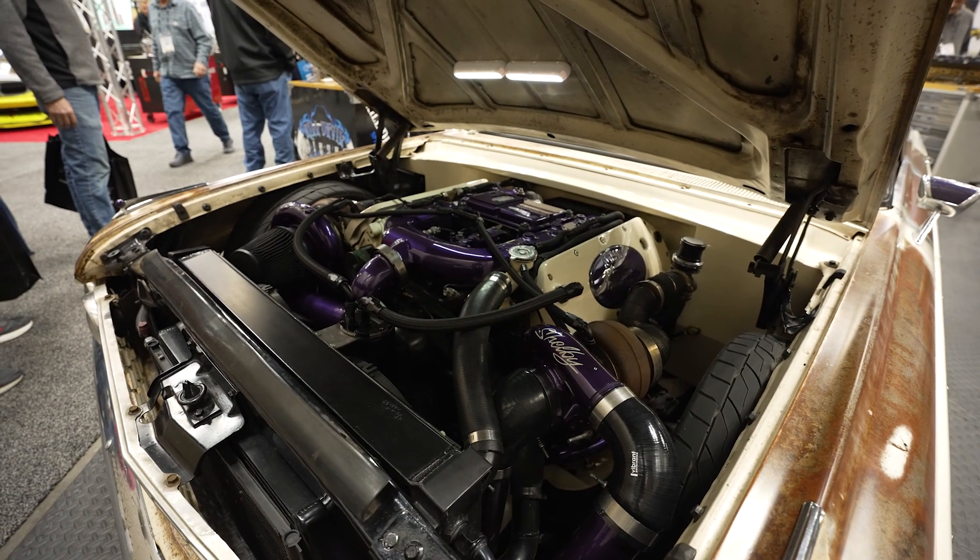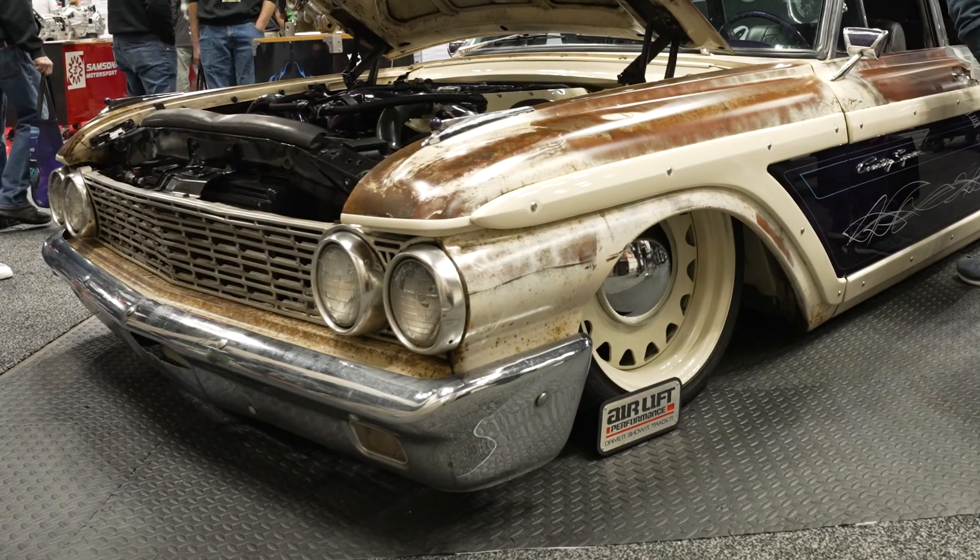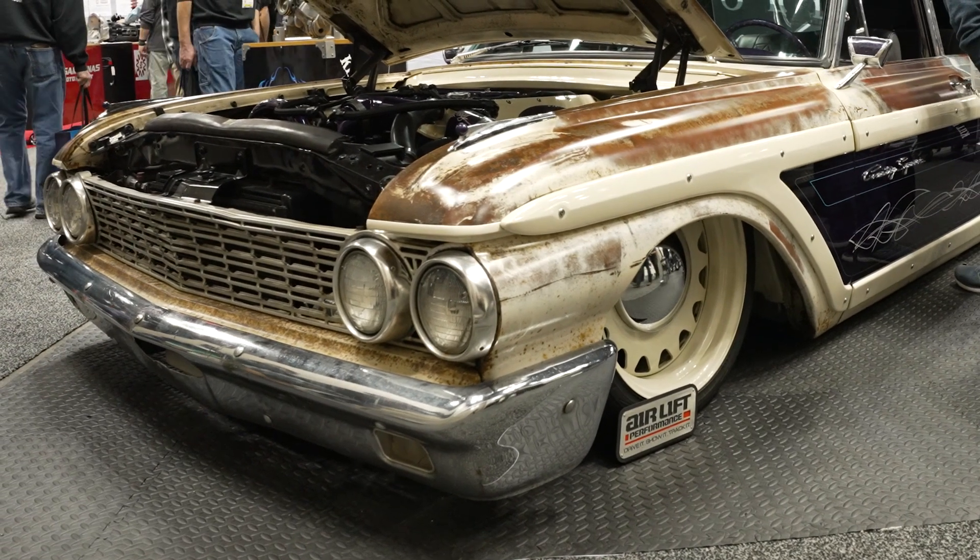A lot of people have asked so far this weekend if it is a wrap — it is in fact not a wrap. It is the natural patina. We gloss cleared it, wet sanded it, and then matt cleared it.